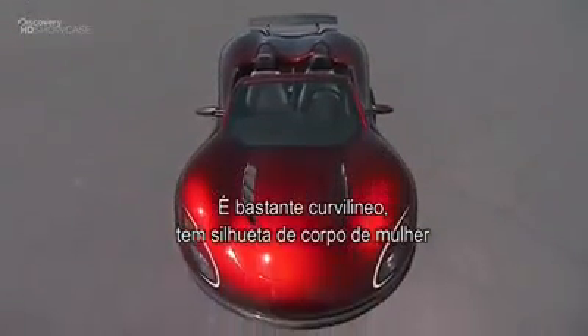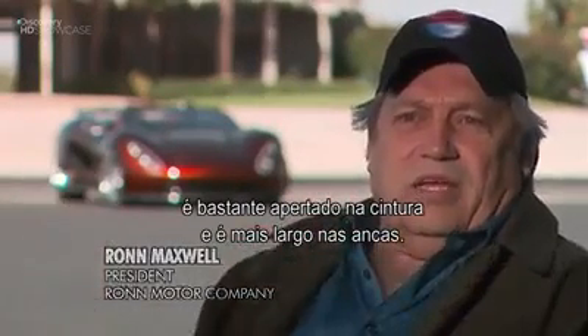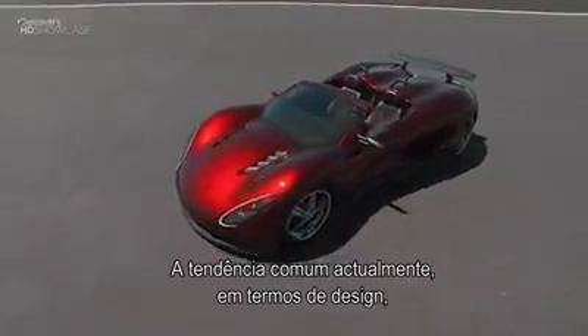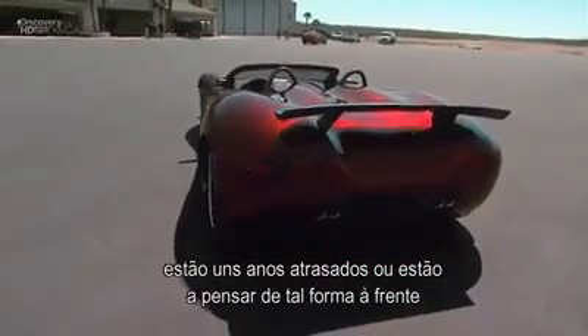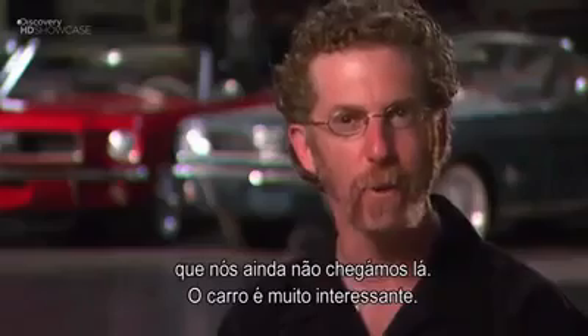It has that hourglass figure of a woman's body — very pinched at the waist and bigger in the hips. Design-wise, the trend right now is a sharper, faceted edge, and this car isn't there. It's almost either a few years back or looking so far forward we haven't quite gotten there yet. The car's really interesting; it's really cool.